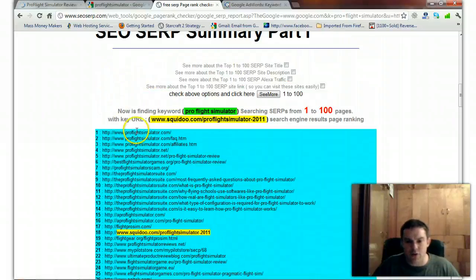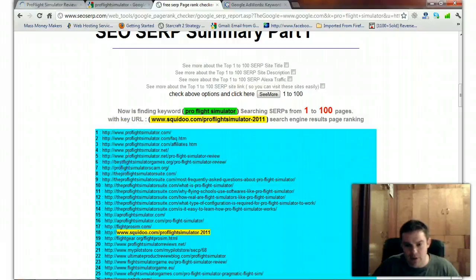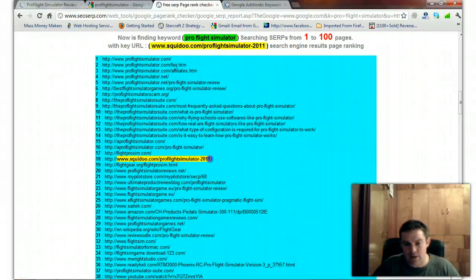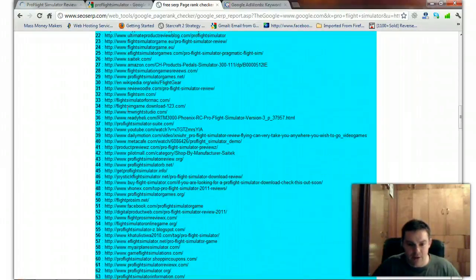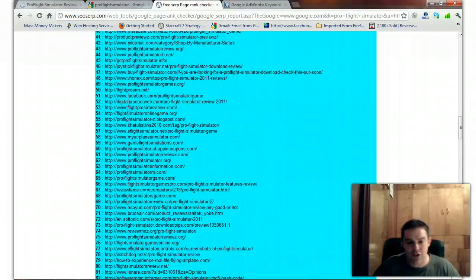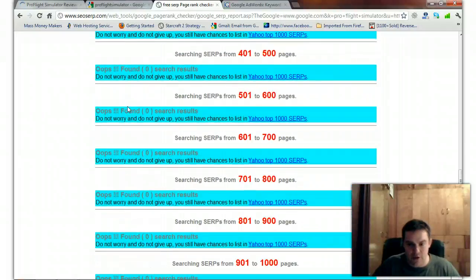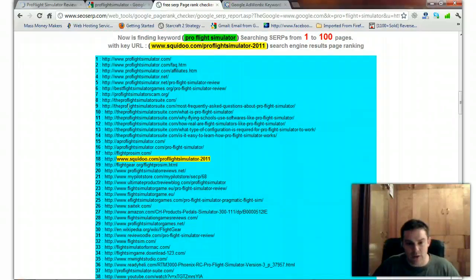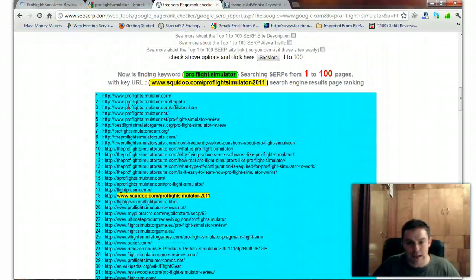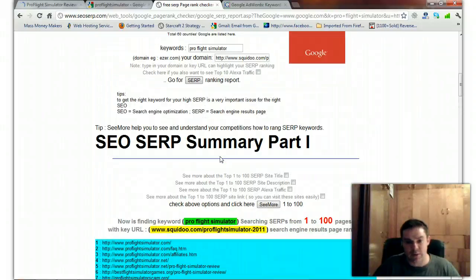In the video results I'm showing up number one for the keyword Pro Flight Simulator. But in the organic results, I'm showing up in the 18th position. I was on the 25th page — in the 250th position. Over the last weekend, from some backlinks I put down, this has raised about 230 positions up into the 18th position.